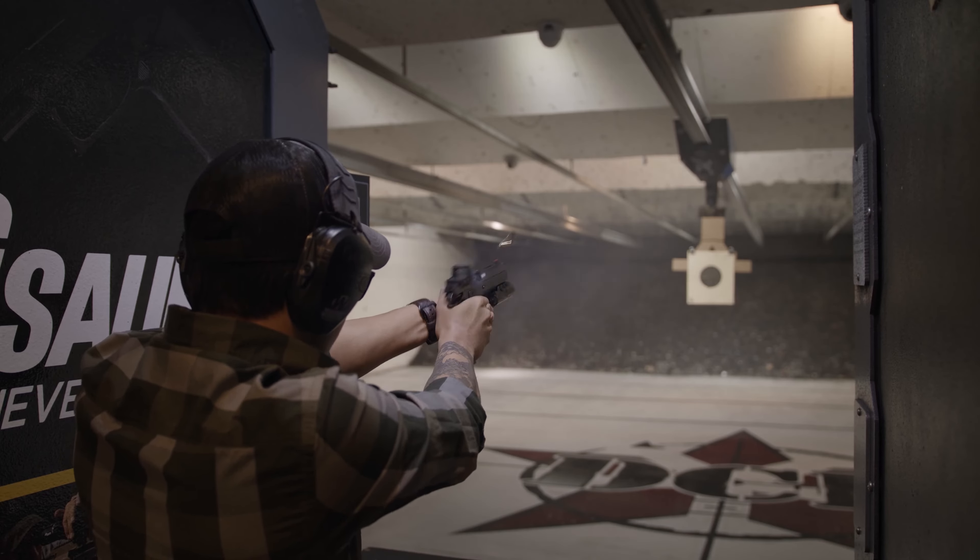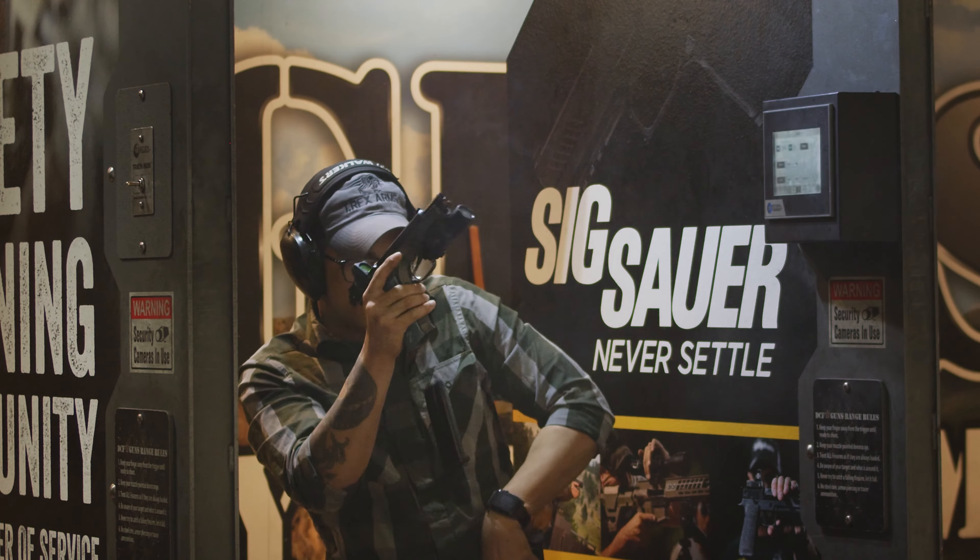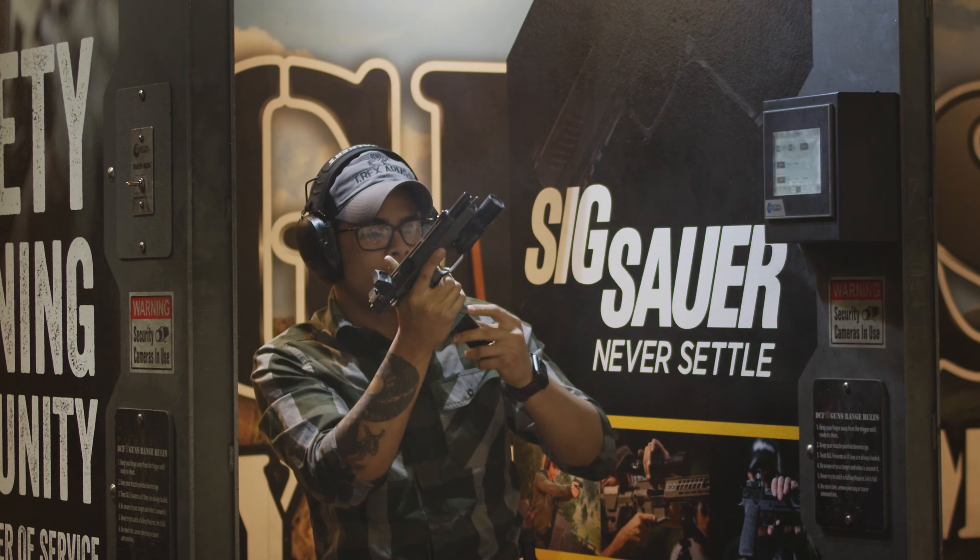I bought my first firearm when I was 18. It was a Mossberg 500 that I still have to this day, that I have all kitted out with Magpul furniture.